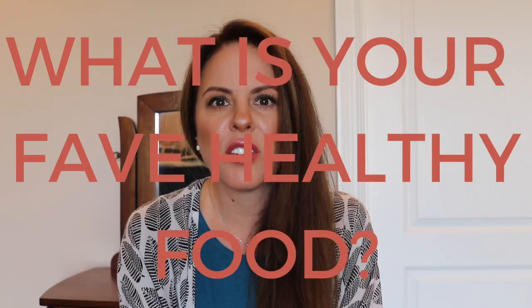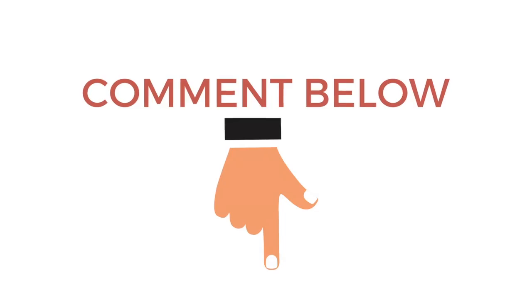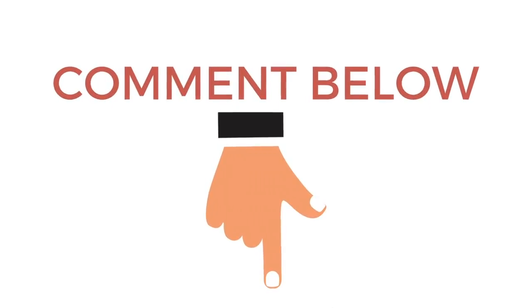What's your most favorite healthy food? Comment below and let us know. Let's share some ideas of different healthy foods we can get started with today.